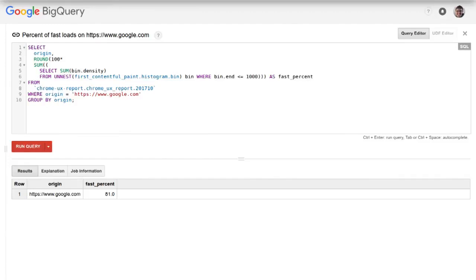Let's look at a couple pieces of the query. Here's the name of the table — the Chrome User Experience Report table for October 2017's initial release. We're querying the firstContentfulPaint metric and summing all density values for histogram bins that represent samples recorded in less than one second, i.e., less than 1,000 milliseconds.